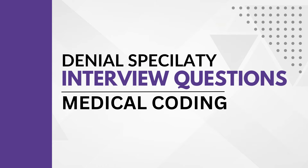Hi everyone, welcome to another video. In this video, we are going to see some of the frequently asked interview questions in denials. Before going to the topic, if you feel this video is helpful, please hit like and please subscribe to get notified whenever we upload new videos. Let's start.